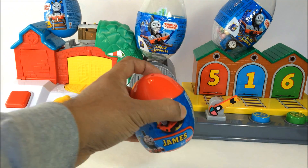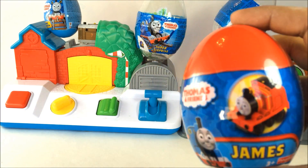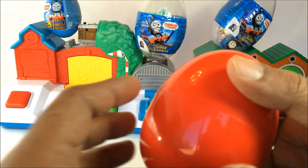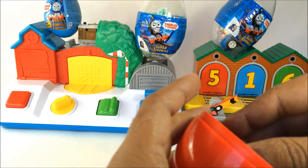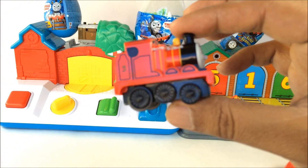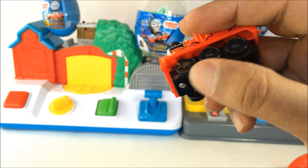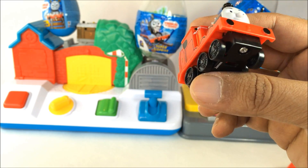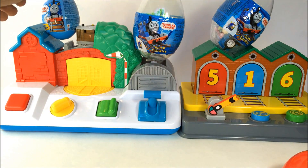Next you can see James on the top, so you kind of know what's inside. It's a big egg so the inner toy is gonna be big as well. I showed it before but it's kind of rare — these are not very common anymore, they don't sell it anymore. And it's a big one with working wheels. Look at that — James! Very nice and shiny, with working wheels. This is one of the coolest toys that come inside an egg.